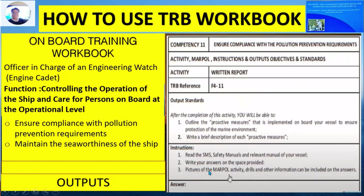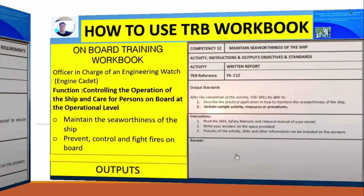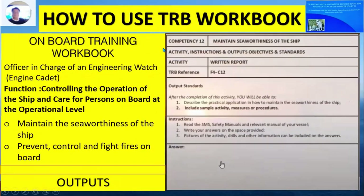You can also include pictures of drills and other relevant information in your answer. Competency Number 12 is under the function of controlling operation of the shipboard care for persons on board at the operational level — what we call maintaining the seaworthiness of the ship. The activity is a written report. After completion, you will be able to describe the practical application of how to maintain the seaworthiness of the ship, based on the SMS manual of your vessel.